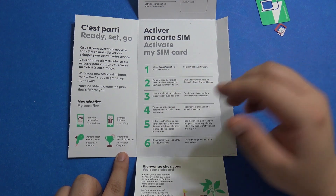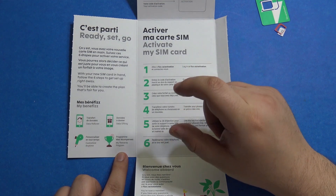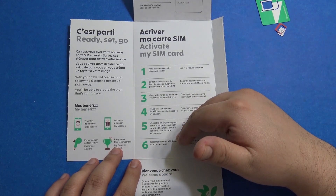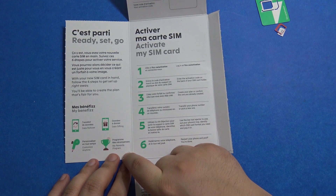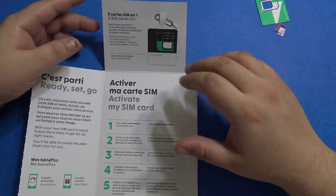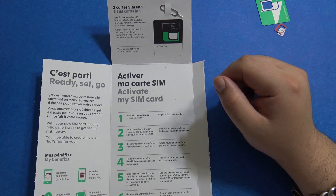There is also a rewards program that rewards you for everything you do in your account — for example, adding another line, inviting others to join Fizz Mobile, and other actions. As a newcomer, I've already received 500 reward points and some extra data this month.